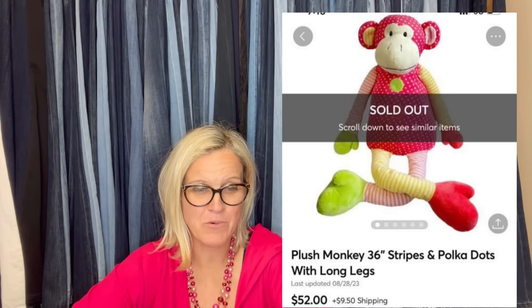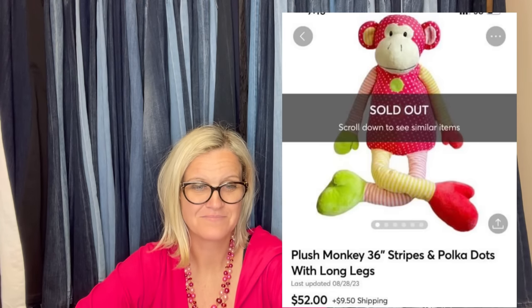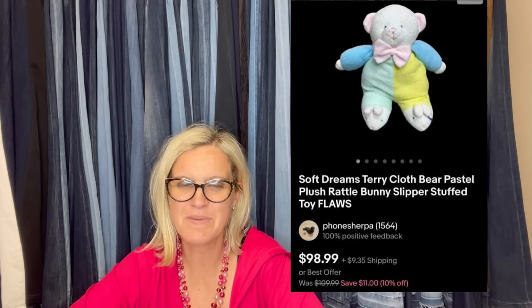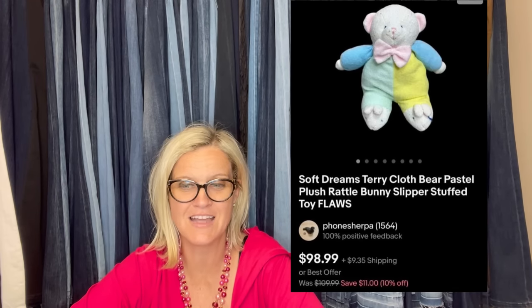Got a plush monkey for free from Facebook Marketplace — took a few months to sell for the full asking price of $52 on Mercari. It's a 36-inch striped and polka dot monkey with long legs and no brand. Also from the Goodwill bins for about 50 cents: a terrycloth Soft Dreams pastel plush rattle bunny with flaws — priced high knowing I'd take a best offer — sold for $62.99.